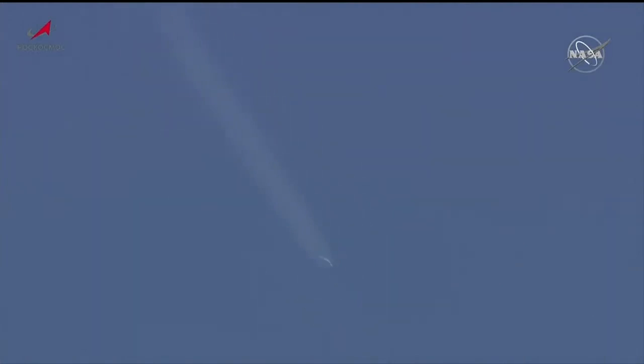The four strap-on boosters have completed their job and dropped away at 29 miles in altitude. Second stage engine is up and burning. This will be about two minutes and 39 seconds of second stage performance.